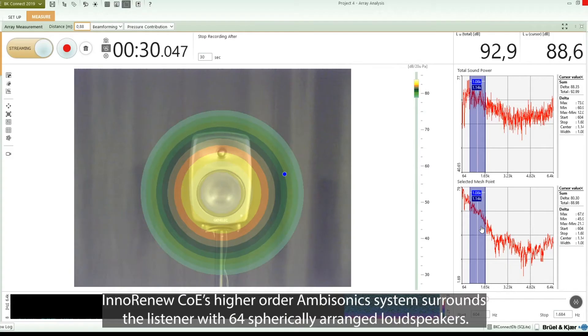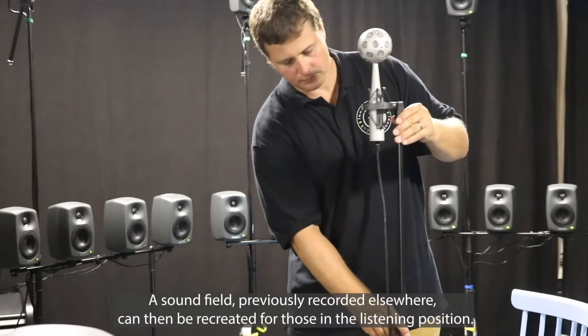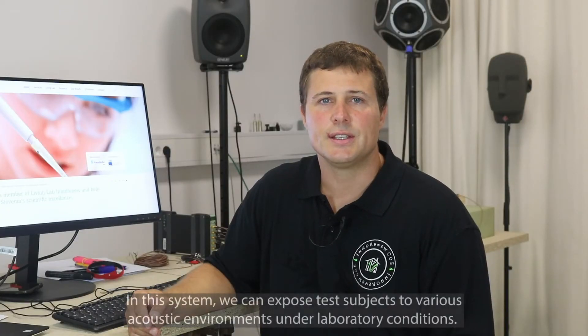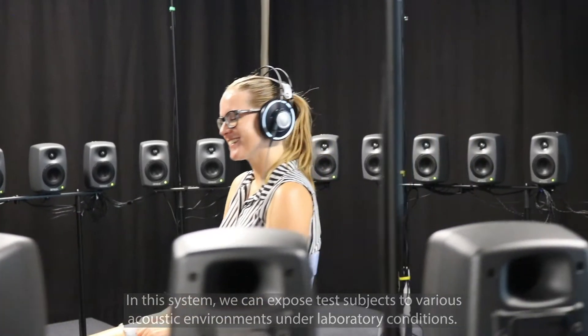InnoRenew CUI's higher order ambisonic system surrounds the listener with 64 spherically arranged loudspeakers. A sound field previously recorded elsewhere can then be recreated for those in the listening position. In this system we can expose test subjects to various acoustic environments under laboratory conditions.